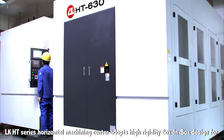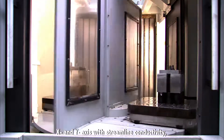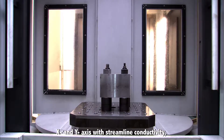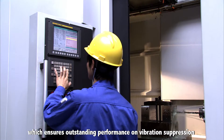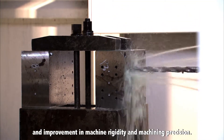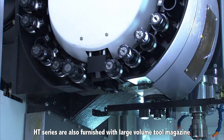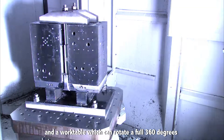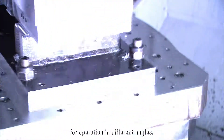The LKHT series horizontal machining center adopts a high rigidity box-in-box design for X and Y axes with streamlined conductivity, which assures outstanding performance on vibration suppression and improvement in machine rigidity and machining precision. HT series are also furnished with large volume tool magazines and a work table which can rotate a full 360 degrees for operation in different angles.